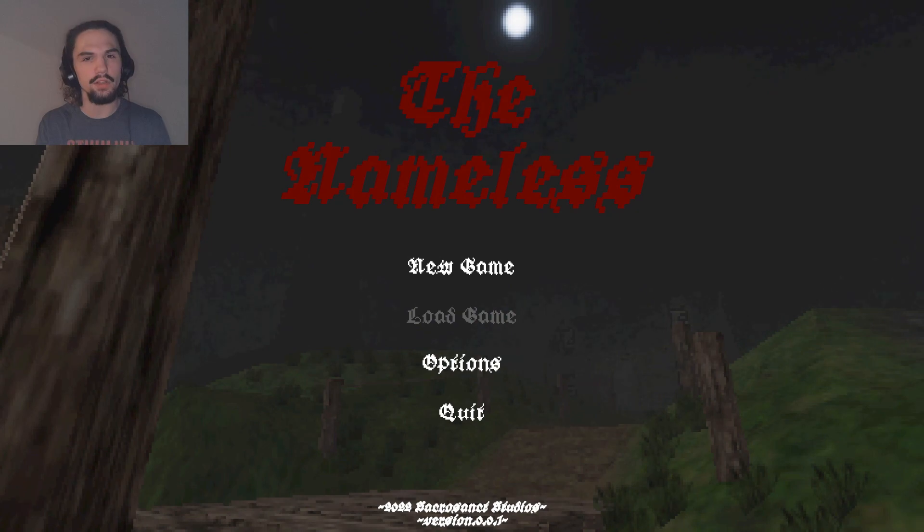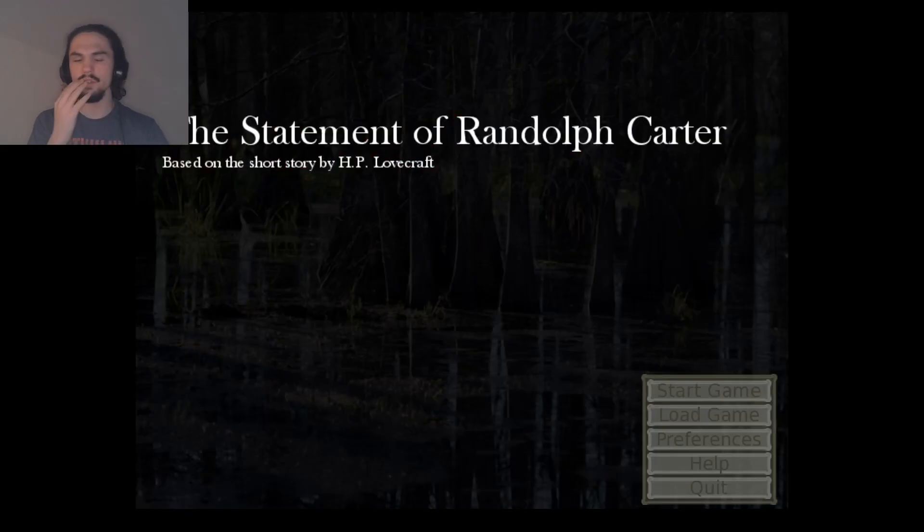I'll see if this is actually fully out later. On to the third game. How's it going? Welcome to The Statement of Randolph Carter, based on the short story 'The Statement of Randolph Carter' by H.P. Lovecraft.